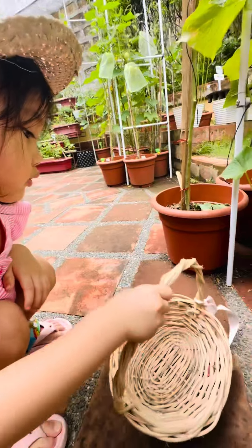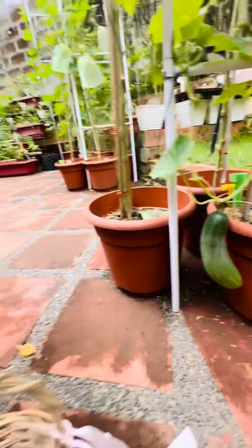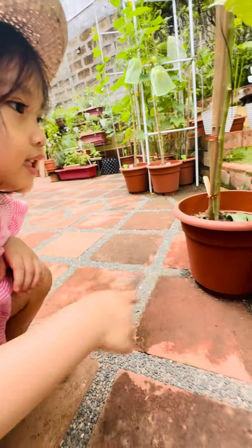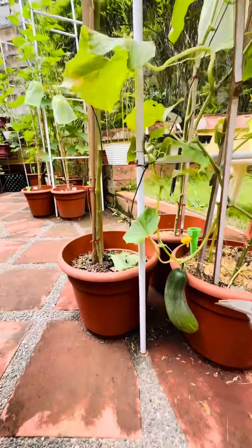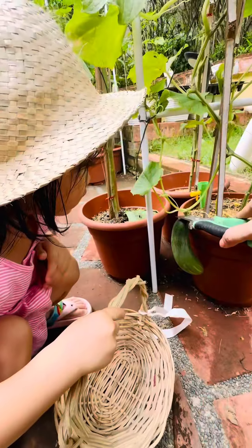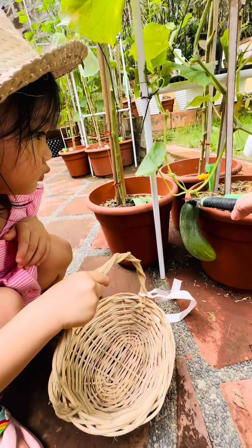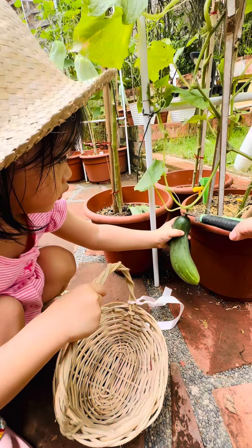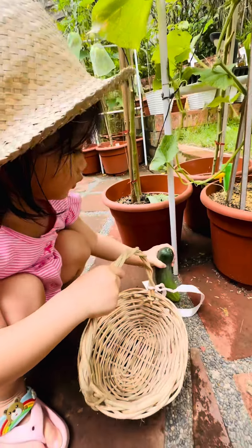It's a... What is this? It's a... Say cucumber. Cucumber. Okay, mommy will cut. Can you get it? Come here. Alright, hold the cucumber. Hold it. Very good. And careful. Wow!